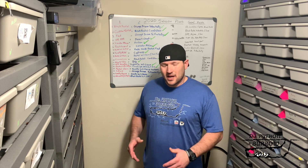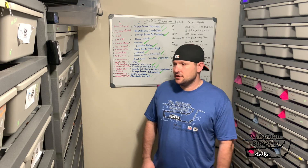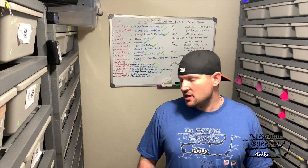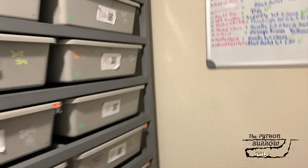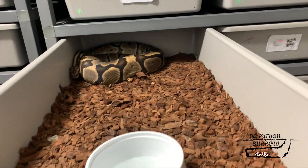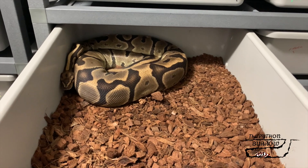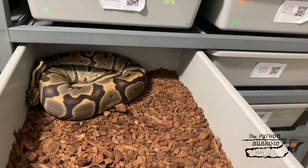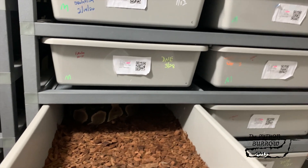I have a whole lot of new stuff. I actually have seen those two clutches that I just had. I also got three ovulations — one from this girl right here. I bought her as an Enchi Leopard, but I think she's just a Leopard. I've been pairing her to a Lavender Albino male, and she ovulated on the 28th.